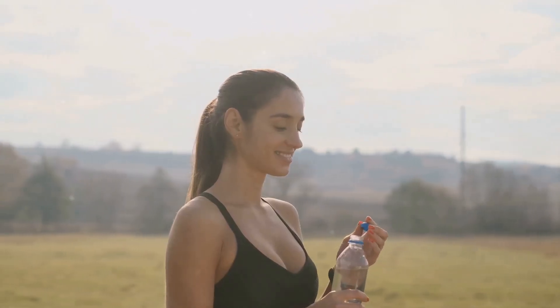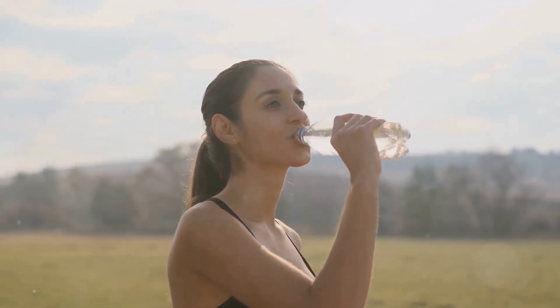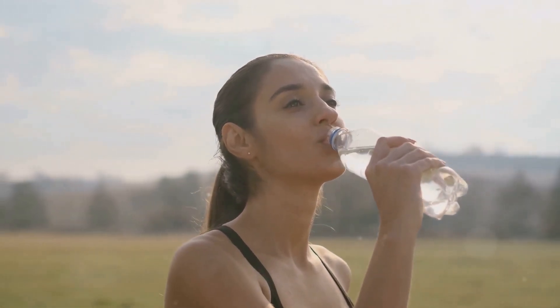Hydrated skin is happy skin. A moisturizer not only keeps your skin hydrated but also strengthens your skin's barrier function, which can help protect against irritants and reduce redness. Lifestyle changes can also play a significant role in managing skin redness. Drinking plenty of water, maintaining a balanced diet, and ensuring you get enough sleep can all contribute to healthier, less reactive skin.